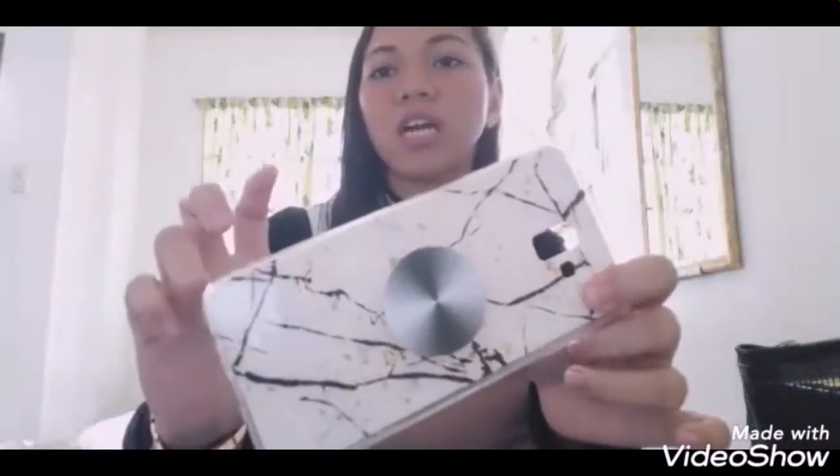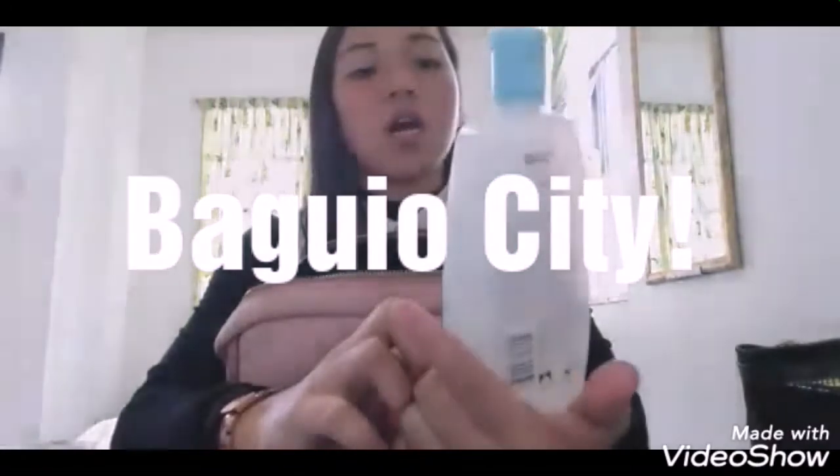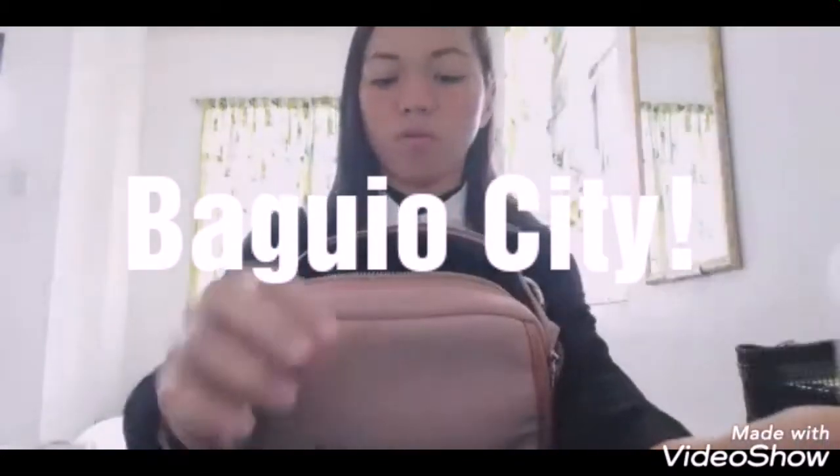Tinanggal ko yung case ng phone kasi hindi siya nagkakasya dun sa stand, so hindi ko na ito dadalhin. And we have here bench na colonia — Baby Bench, ice mint, yung color blue. So, magbango siya.